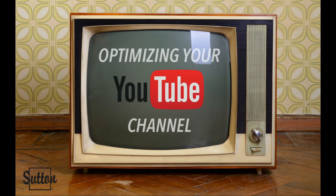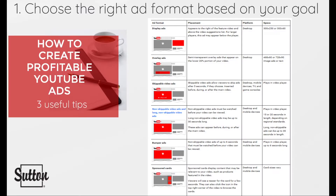YouTube is the single most powerful video marketing medium. With YouTube being free and the world's second most popular search engine, it should be the first consideration as your video hosting platform. Creating videos on YouTube is easy, but not all of these videos will be profitable to your business as a Realtor. Let's go over some tips that will help you create profitable YouTube ads.